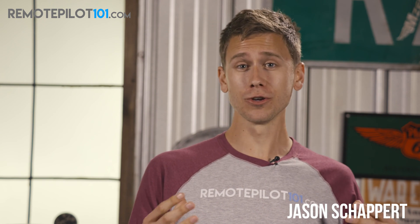Hey everyone, Jason Schappert here with RemotePilot101.com. I wanted to give you a sneak peek inside our ground school for that FAA Part 107 Knowledge Test. This lesson happens to be on scheduled and unscheduled maintenance as it relates to a small UAS and what the manufacturer really recommends. Let's go ahead and play that clip from right inside our ground school.